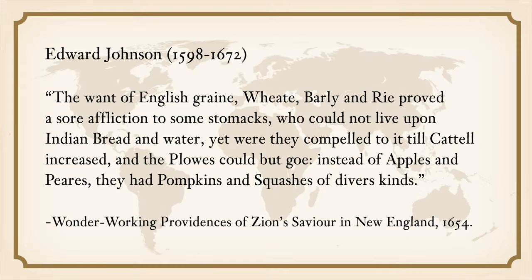English settlers who came to North America in the early 17th century suffered from starvation. They were not familiar with the abundant food resources that the Native Americans had thrived on. Edward Johnson, the English colonist who came to Massachusetts in 1630, noted: "The wonder of English grain — wheat, barley, and rye — proved a sore affliction to some farmers who could not live upon Indian bread and water. Yet were they compelled to it till cattle increased and their plows could go. Instead of apples and pears, they had pumpkins and squashes of diverse kinds."